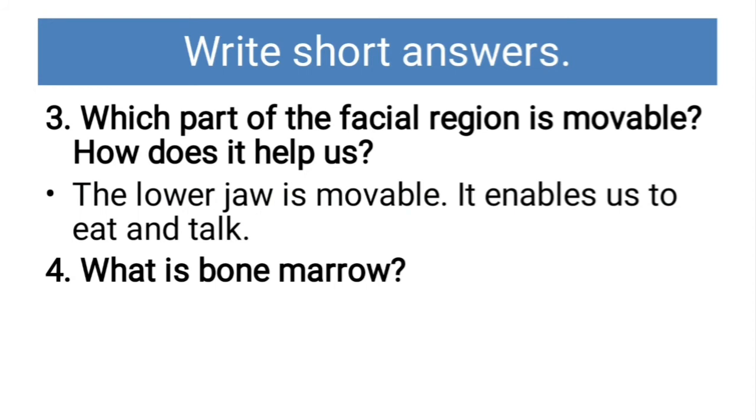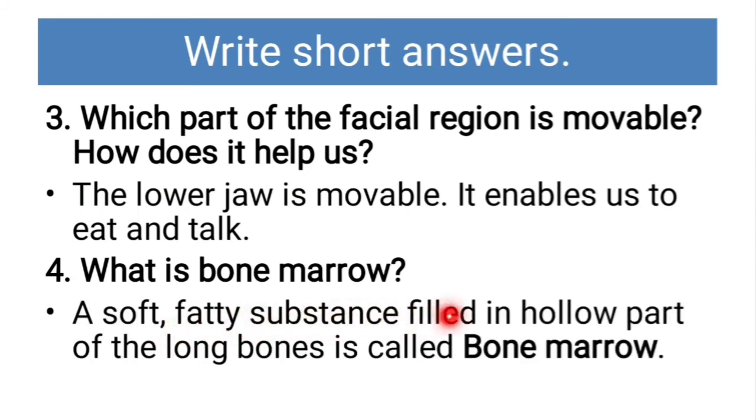What is bone marrow? A soft fatty substance filled in the hollow part of the long bones is called bone marrow.